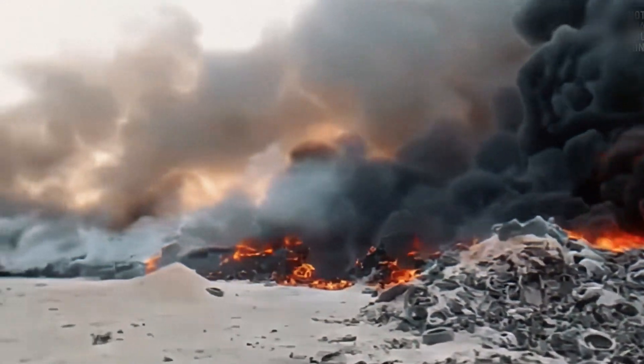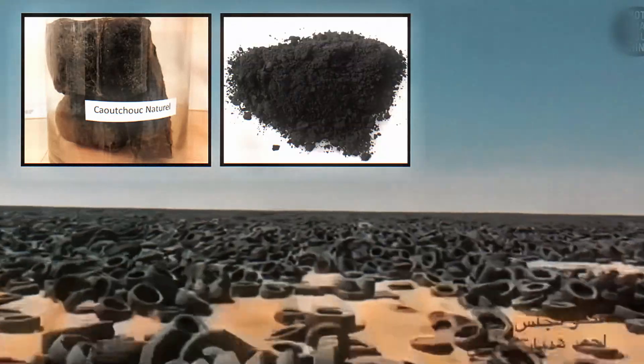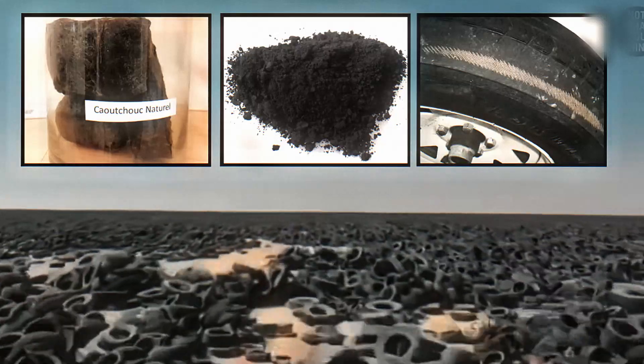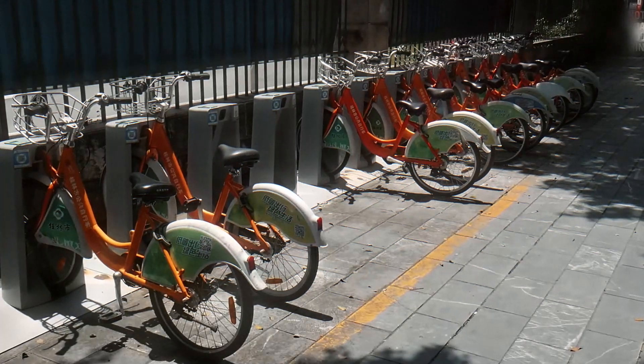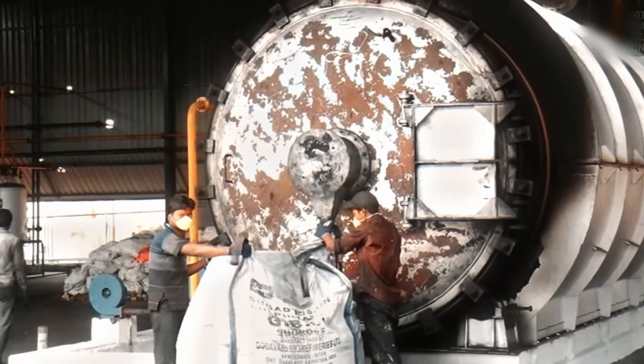That's why just tossing tires in landfills is such a bad move for the planet. But don't worry — there's a way to fix it: recycling. Those ugly old tires can actually be turned into cool stuff like roads, shoes, or even furniture. It all starts when you take them to a recycling center.